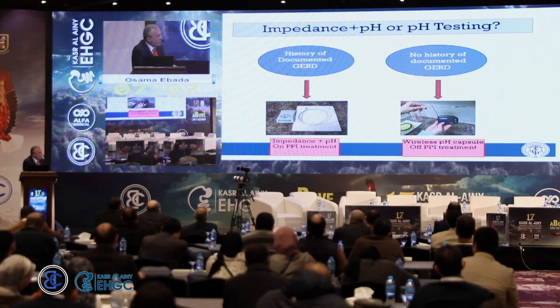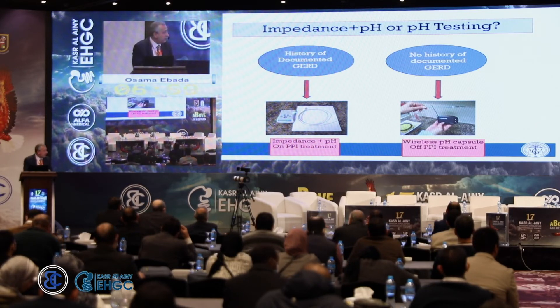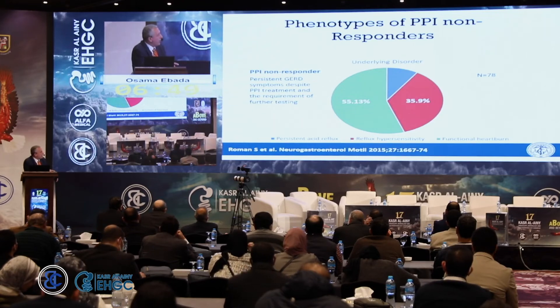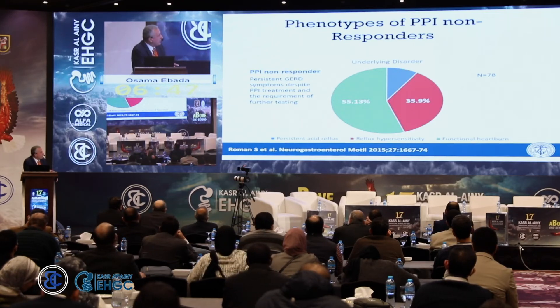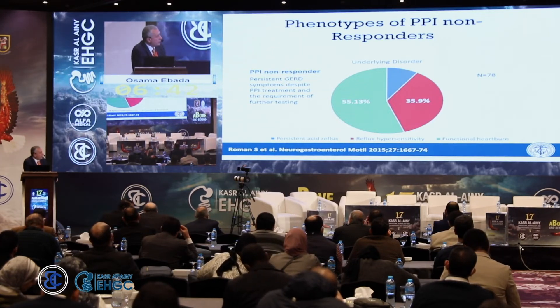If the patient has not been diagnosed with GERD, you need to first confirm the diagnosis. Take them off PPI and perform pH-metry — the majority will have acid reflux. pH-metry diagnoses acid reflux only, while impedance diagnoses both acid and non-acid reflux. Among PPI non-responders with persistent symptoms despite treatment, about half will have functional heartburn, half will have reflux hypersensitivity, and persistent acid reflux accounts for very little.